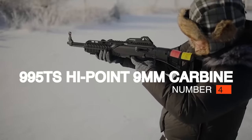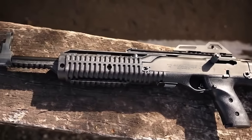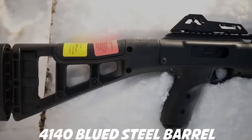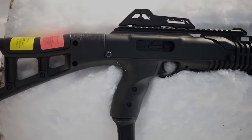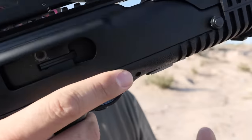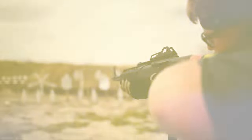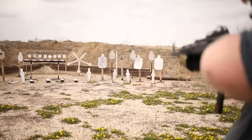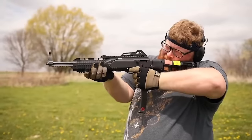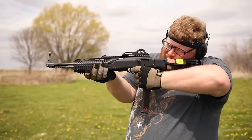Number 4: Hi-Point 995TS 9mm Carbine. The 995TS has a proprietary polymer skeleton design with a 4140 blued steel barrel that is 16.5 inches. It is extremely lightweight at 6.25 pounds and 31 inches overall length. It comes in several different color configurations and camo designs — black is the cheapest. If you have any experience with the hammer-looking Hi-Point pistols, you'll know they're better off actually being used as a hammer. With this said, Hi-Point has decided to step it up and offer an incredible carbine at an industry low price.